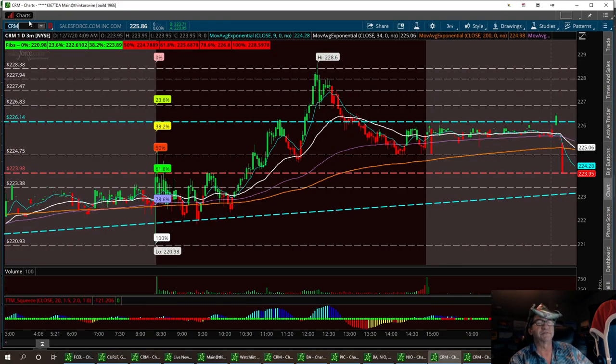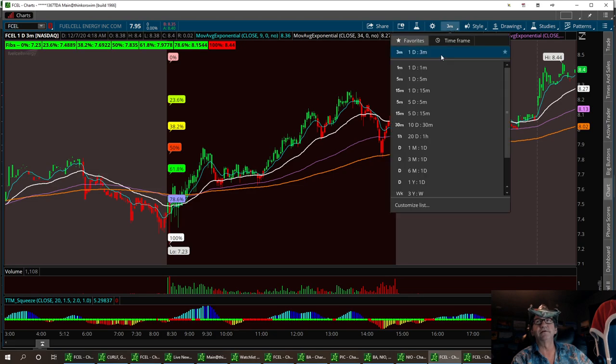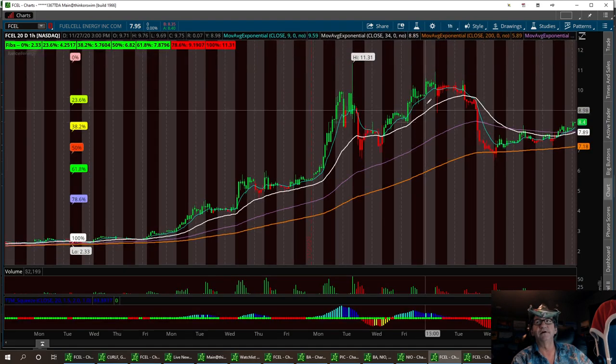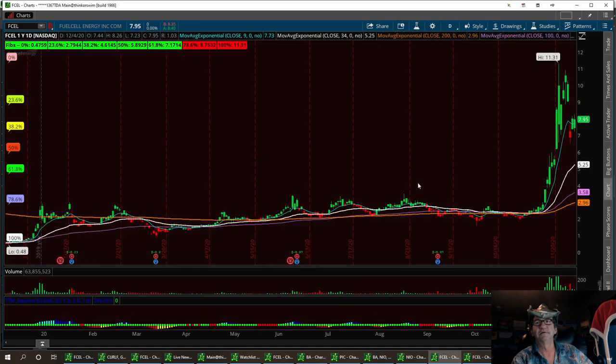We'll go ahead and type in FCEL here. I'm going to hook it up to the 20-day. Actually, let's look at the yearly first — yearly, daily. I'm going to draw a few support lines.